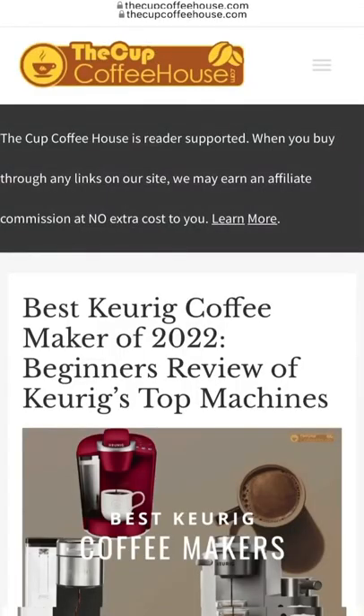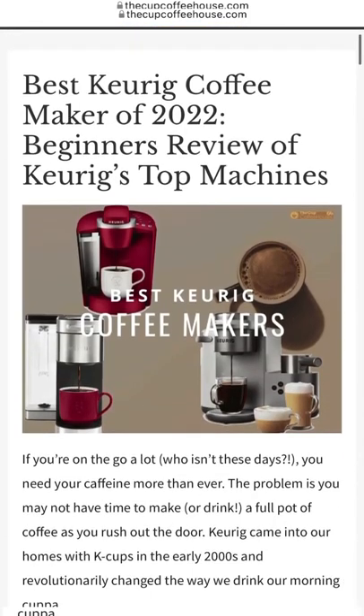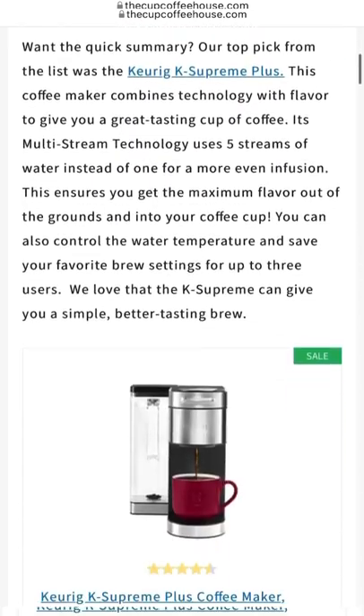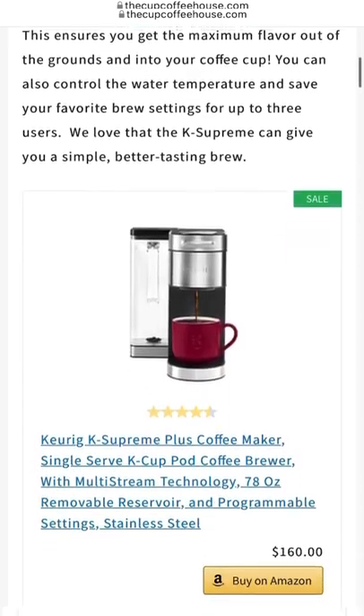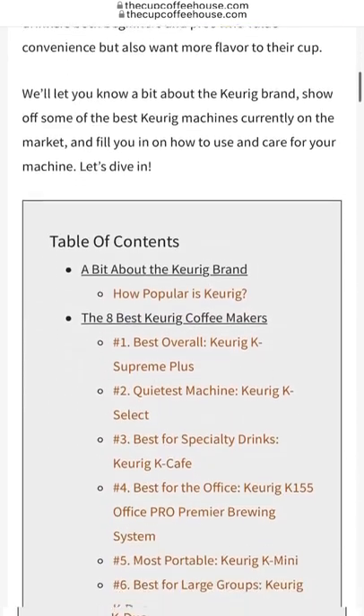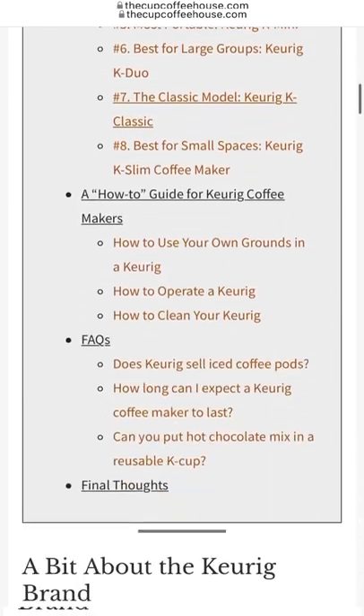Well, guess what? We did a full guide on the best Keurig coffee makers on the market. Everything you need to know — from how to pick out the best model for you, which one makes the best coffee, the hottest coffee, which is most convenient, which is the easiest to use and clean — everything you need to know in the description below. Check it out in the link in the description below, and until then, my friends, keep sippin'!